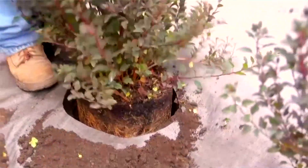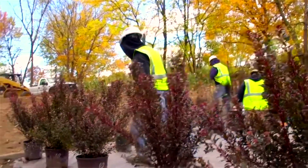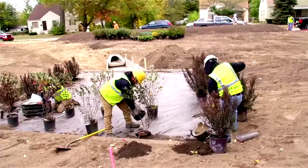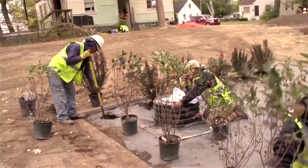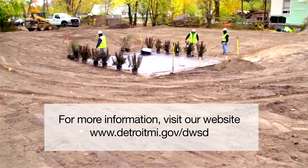DWSD has taken great strides to provide customers with the highest quality of water and protect our natural resources. Investments in wet weather treatment and green infrastructure practices will keep our rivers clean and help make Detroit one of the greenest cities in the nation.